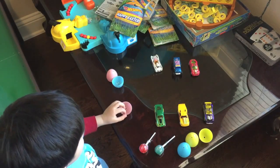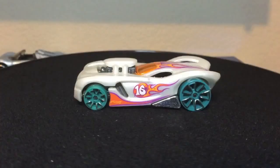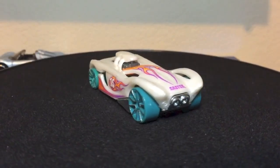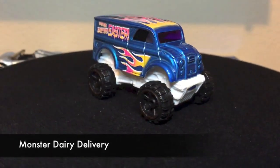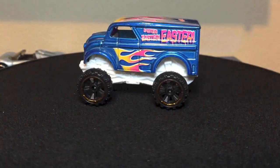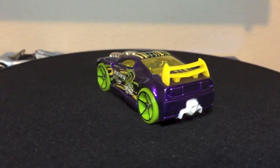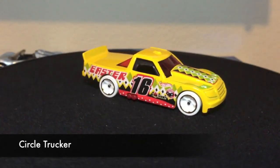Now which one are you going to open? Circle Trucker. I think I might have said Circle Tracker earlier — I meant Circle Trucker. There you go, I got him started for you. Look at that truck, that thing looks awesome. That's nice. Does he have any special graphics on him? It says Easter on the side and the number 16. It doesn't have an Easter egg on it. What color are his wheels? White.